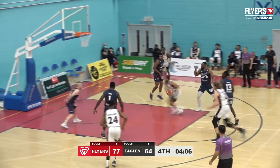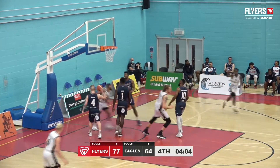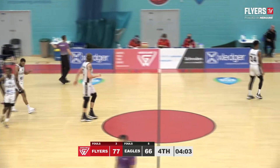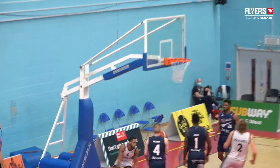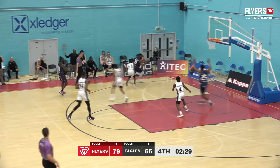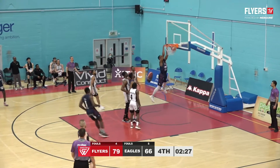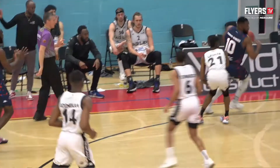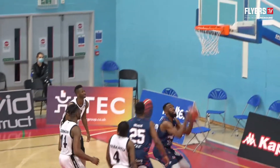Maxwell swings to Edwards, drives inside — Cortez Edwards throws it down. Coach Kapoulos calls a timeout just as you felt Newcastle Eagles building some momentum with that Edwards dunk. Here come the Flyers the other way. Thomas Edwards is not loose but ends up with Thomas Edwards, all the way to the basket — throws it down with a good reverse spin baseline dunk.